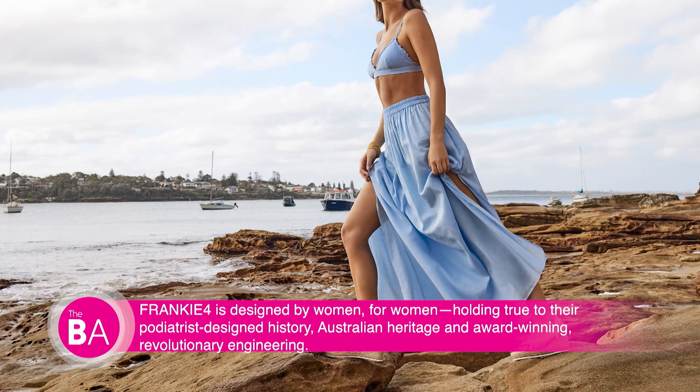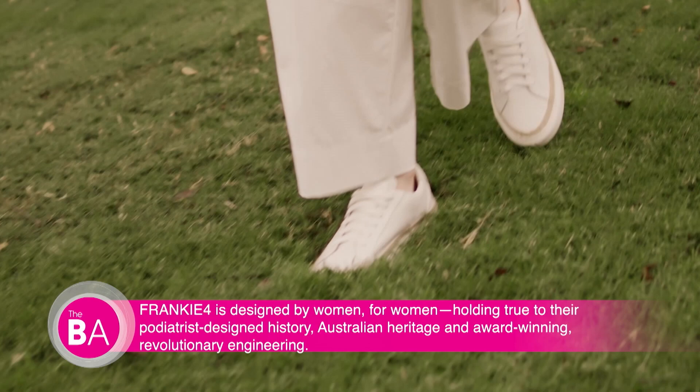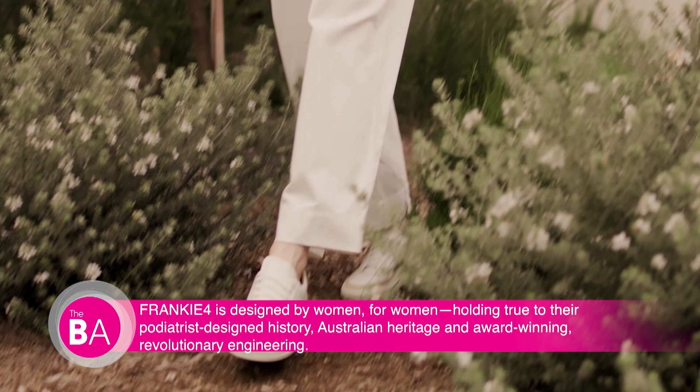You guys had such incredible success in Australia — now you're on the move to the United States? We are here and ready to service the women of the United States. We've had 13 years in Australia, opened our first flagship store here in Seattle at Bellevue Square, and we've also partnered with J.Jill and Nordstrom as well as other independent retailers.